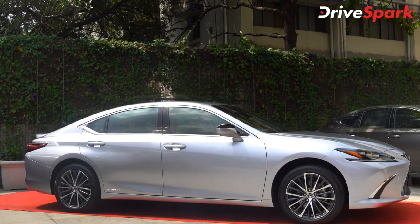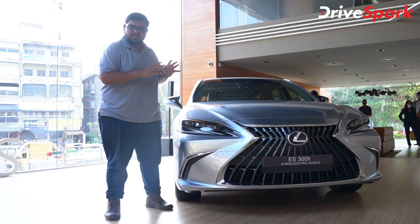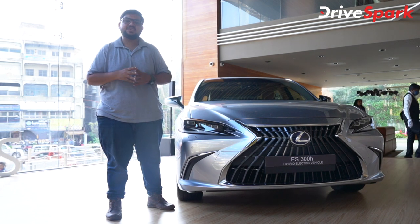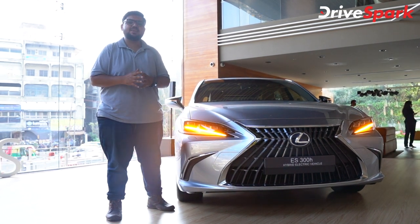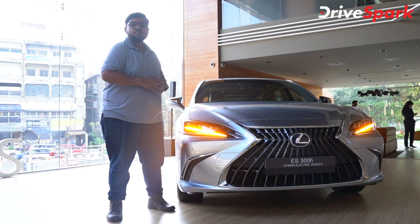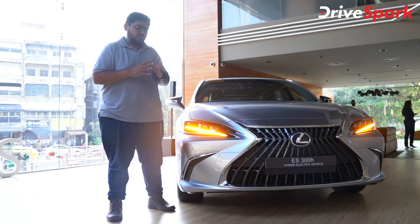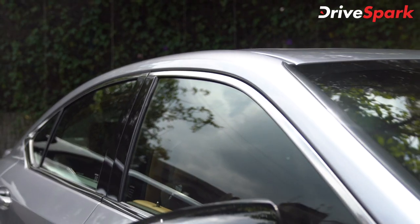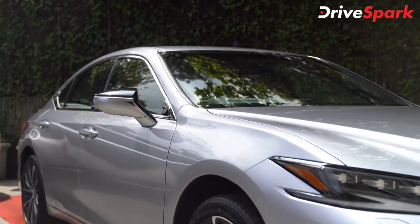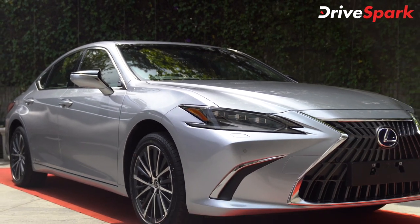So those are the front-end changes. One of the biggest changes in this 2021 model is the exterior paint scheme. Lexus has two new paint schemes: Sonic Iridium and Sonic Chrome.